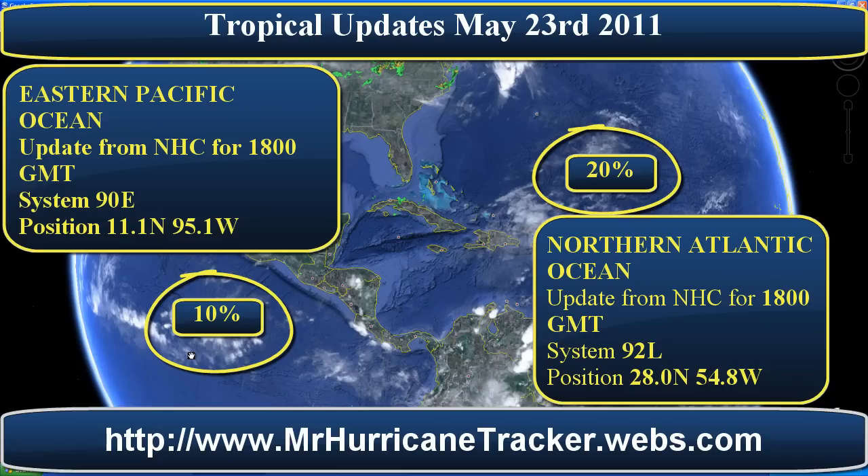In the next 24 to 48 hours, I will make another video regarding these two storm systems. Please stay tuned to MrHurricaneTracker.webs.com, and you can also visit the Facebook page — I'll put a link in the description below. Thank you very much for watching. Please rate, subscribe, and comment, and have a great day.